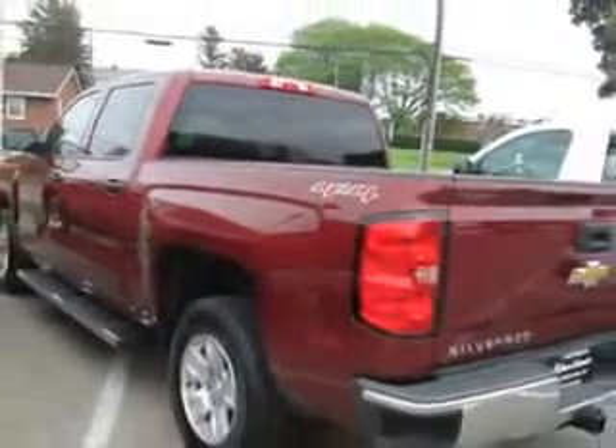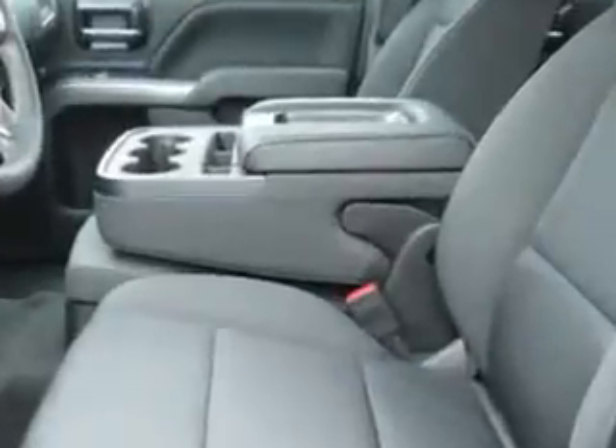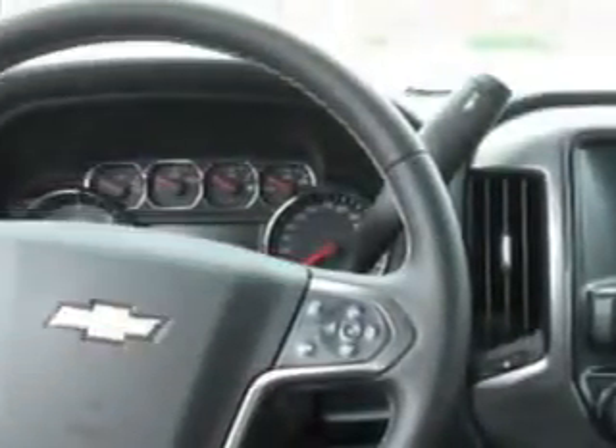Equipped with a 6-cylinder engine, enjoy this utility truck with features like tow hooks, heated outside mirrors, tailgate protector, car phone, and much more. Get where you need to go, enjoy the drive, and have peace of mind in this 2014 Chevrolet Silverado 1500.